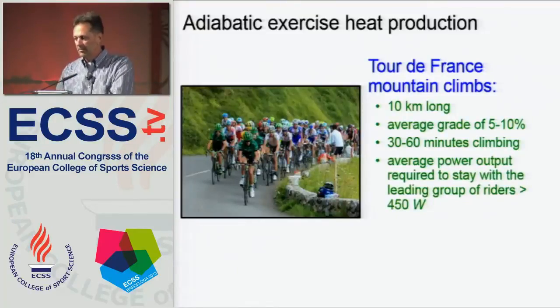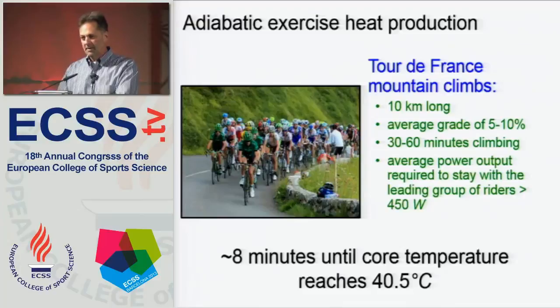Another example: Tour de France mountain climbs can be 10 kilometers long with an average grade of 5 to 10 percent. Riders spend sometimes 30 to 60 minutes climbing, and the average power output required to stay with the lead group is about 450 watts or greater. If the heat being produced by those riders were not efficiently released from the body, they could only climb for approximately 8 minutes until that high core temperature was achieved. So the amount of metabolic heat produced during exercise is extremely large, and we're inefficient machines — we must find a way to get that heat to the skin and then to the environment.